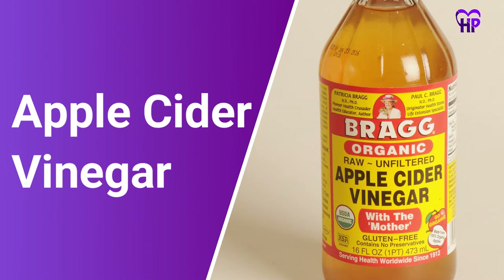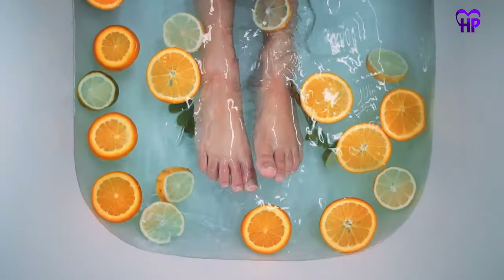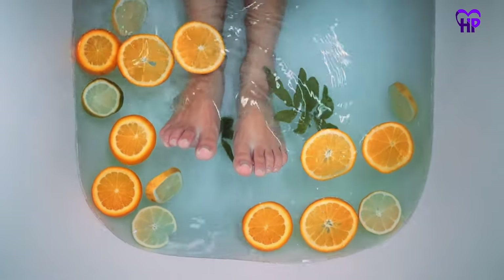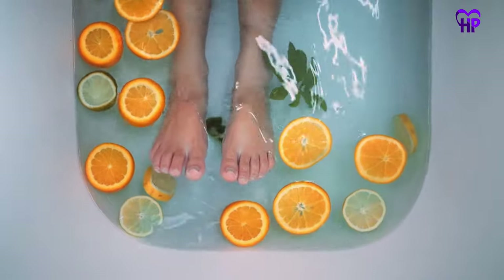Number 2: Apple Cider Vinegar. Apple cider vinegar can combat bacteria, fungi, and other harmful microbes. Soaking the feet in a foot bath consisting of warm water and apple cider vinegar may be an effective way of treating burning feet sensation.